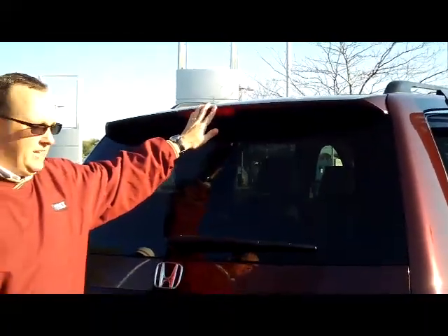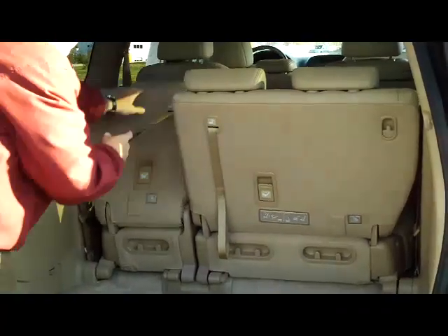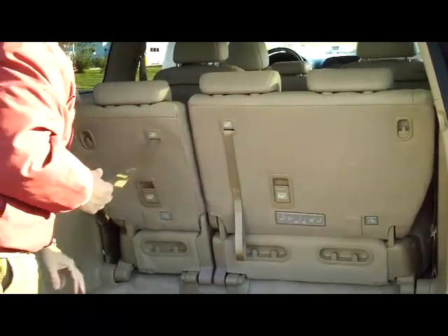You have your high mount brake light, rear window defrost and wiper, lots of room in the back, 60-40 fold down seats if you need the additional space, and tumble down seats as well.